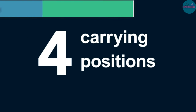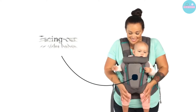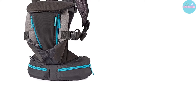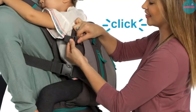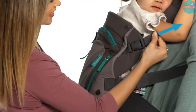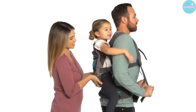Pros: comfortable due to air mesh lining; a wide and supportive waist strap; six pockets for storage organization; you can carry your baby on your front or back; supports up to 40 pounds, making it suitable for toddlers. Cons: no color variation to choose from; some parents find the buckles too rigid to unfasten easily.